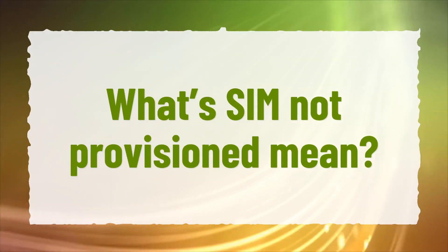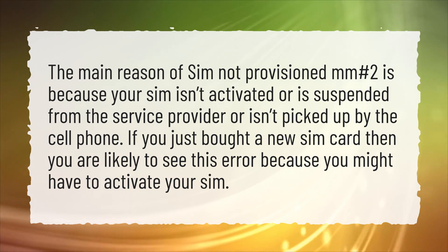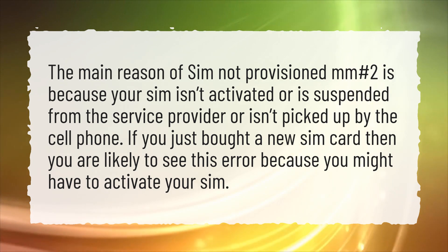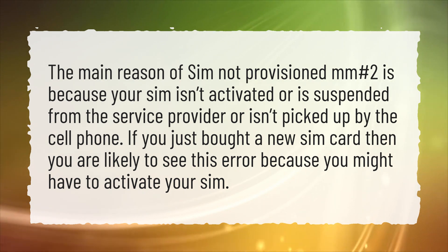What's SIM Not Provisioned mean? The main reason of SIM Not Provisioned MM No. 2 is because your SIM isn't activated, is suspended from the service provider, or isn't picked up by the cell phone. If you just bought a new SIM card, then you are likely to see this error because you might have to activate your SIM.